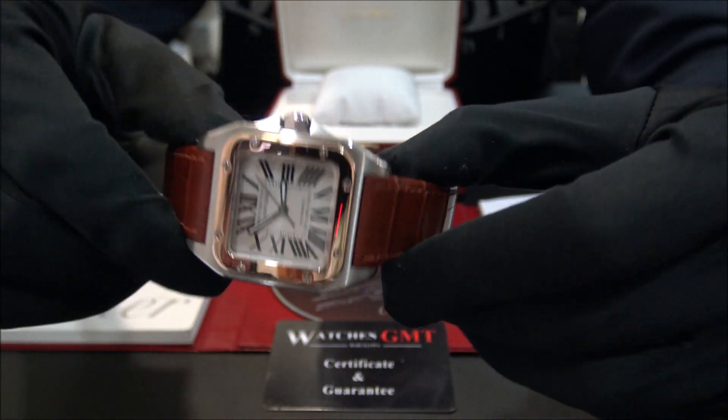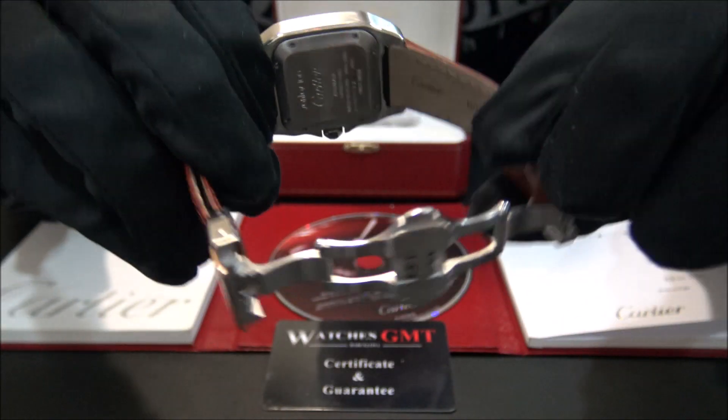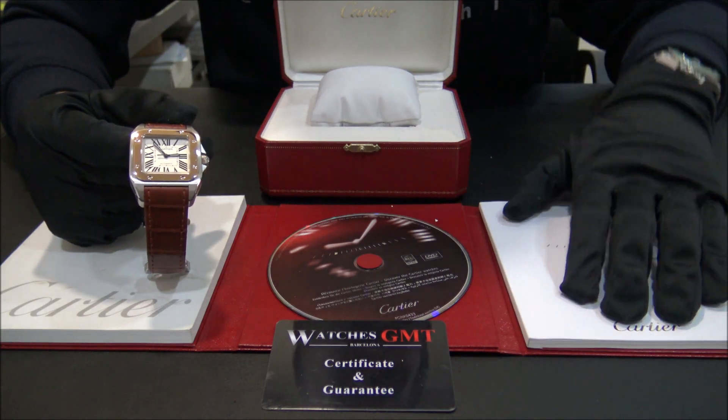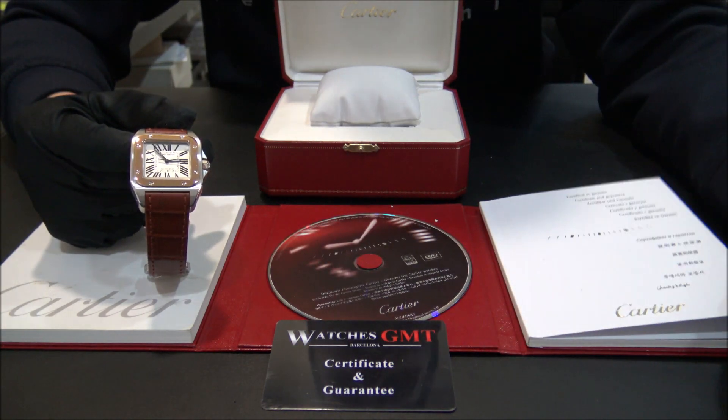The watch is priced and polished. It comes with a new strap. The watch comes also with books, papers, booklets, and one year warranty.